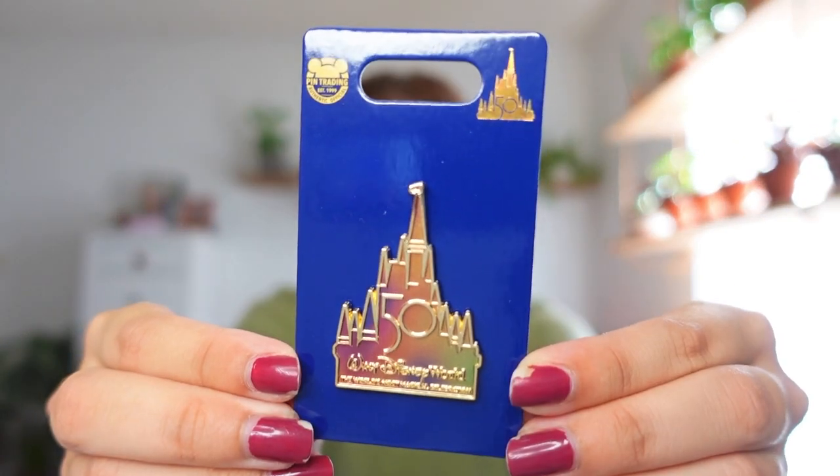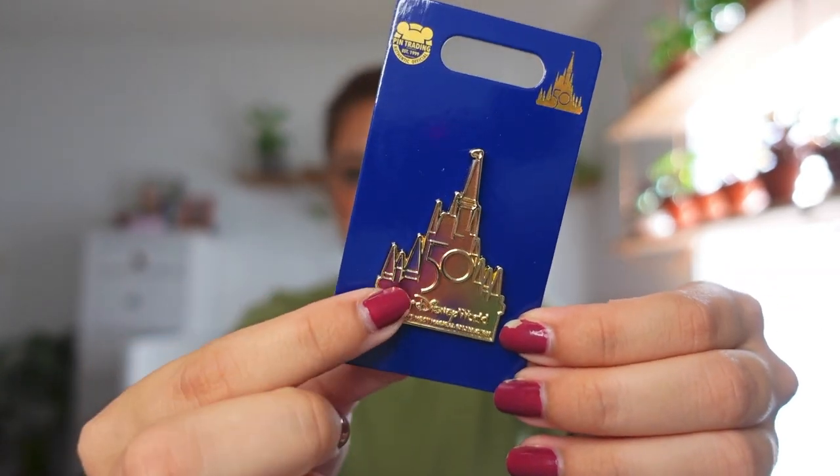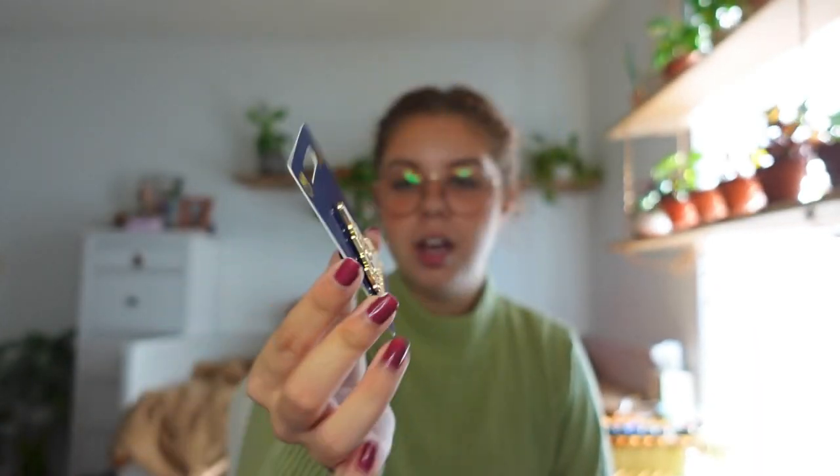Next I got a pin — it's a 50th anniversary pin of the castle. I love the iridescent colors on it, it's so pretty. I don't really buy pins anymore because I don't know what to do with them, but I wanted at least one 50th anniversary pin. This one was my favorite because it's fancy and pretty looking rather than having characters on it.